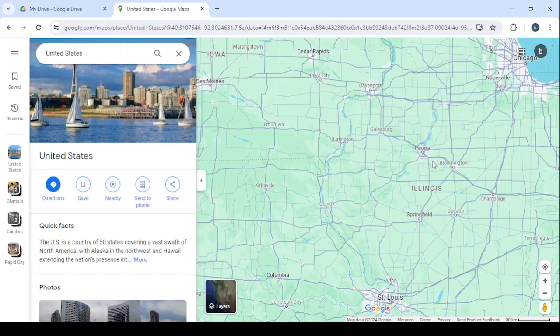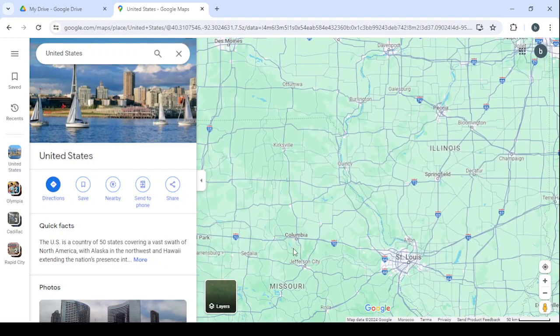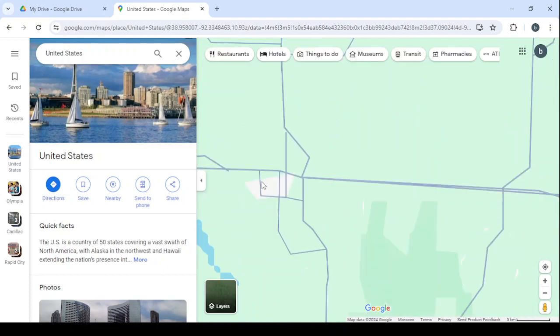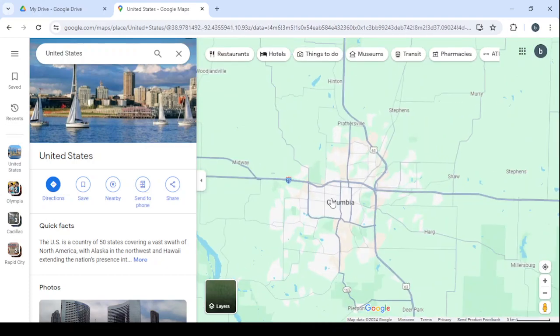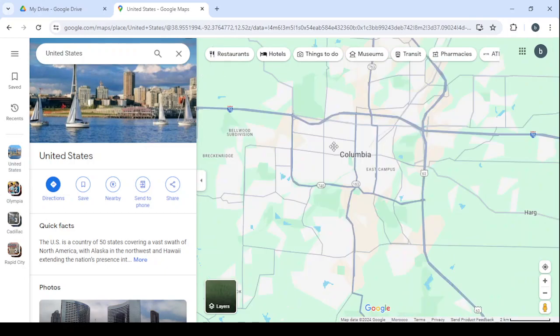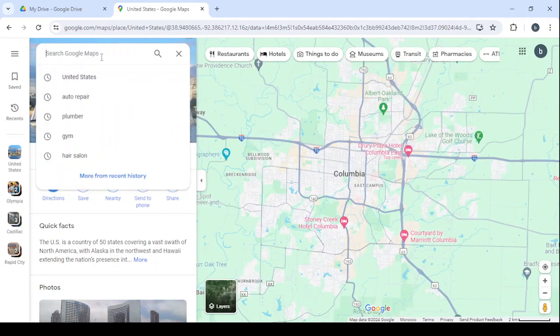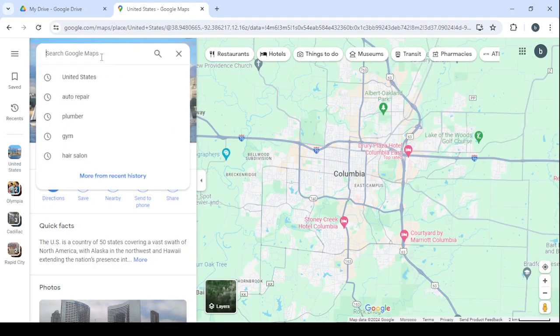Let's zoom in on Illinois state and choose a city — for example, let's choose Columbia. Now let's go to the search again and start looking for small businesses like auto repair shops, plumbers, gyms, or hair salons. But before that, let's talk about the services we are going to offer these small businesses.